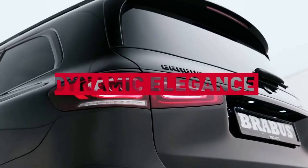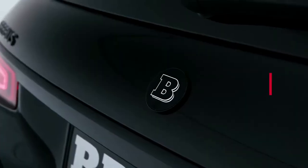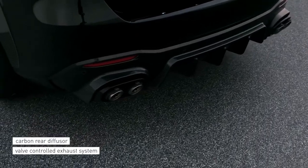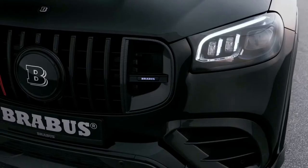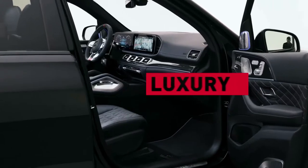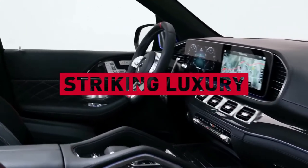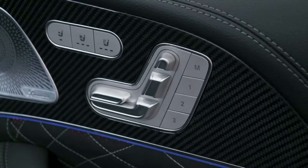The newly developed Brabus exhaust system with actively controlled valves was designed to match the luxury SUV's striking sophistication by offering a tasteful and urbane sound experience, a striking new appearance, as well as perfected power delivery through the reduction of exhaust back pressure. Active sound management allows the driver to switch between a throaty V8 in sport mode and a subtle whisper in coming home mode at the touch of a button.